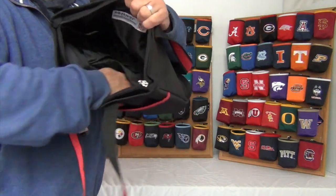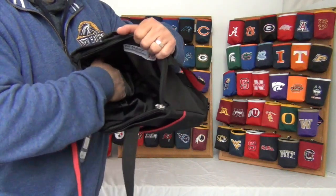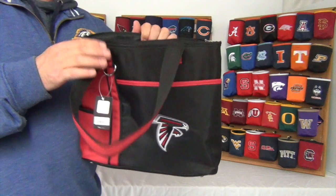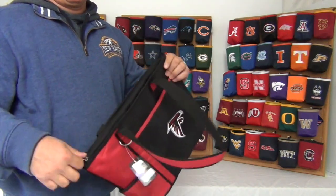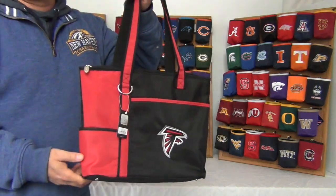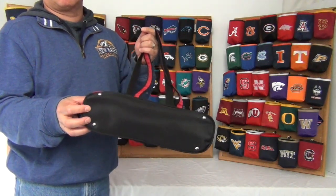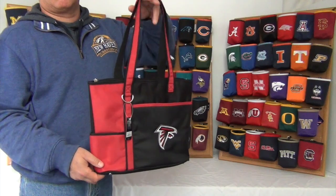Inside the large zippered compartment it has two pockets inside. The size is about 13 inches wide by 10 and a half inches tall and 5 inches deep. Also on the bottom it has 4 feet for it to stand sturdy.